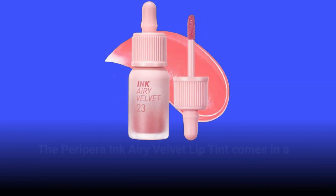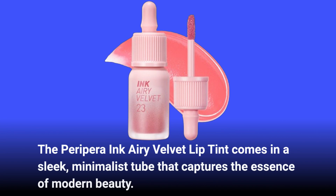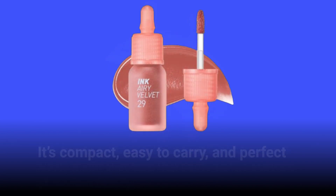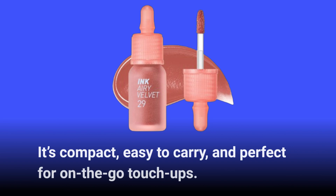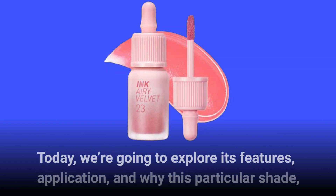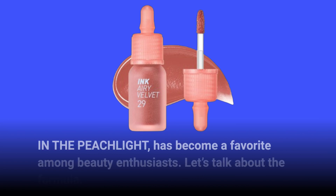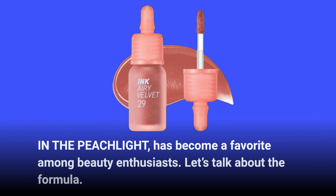The PeriPara Ink Airy Velvet Lip Tint comes in a sleek, minimalist tube that captures the essence of modern beauty. It's compact, easy to carry, and perfect for on-the-go touch-ups. Today we're going to explore its features, application, and why this particular shade, PEACHLIGHT, has become a favorite among beauty enthusiasts.